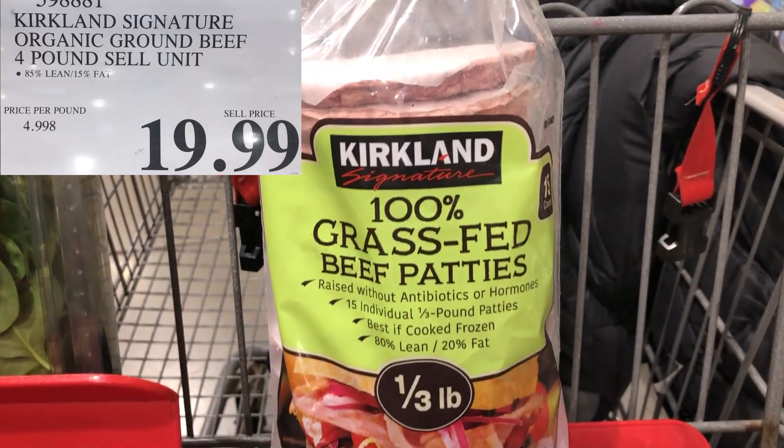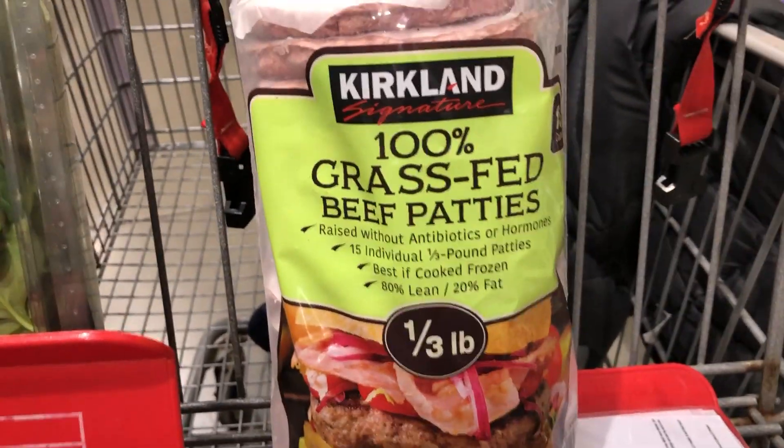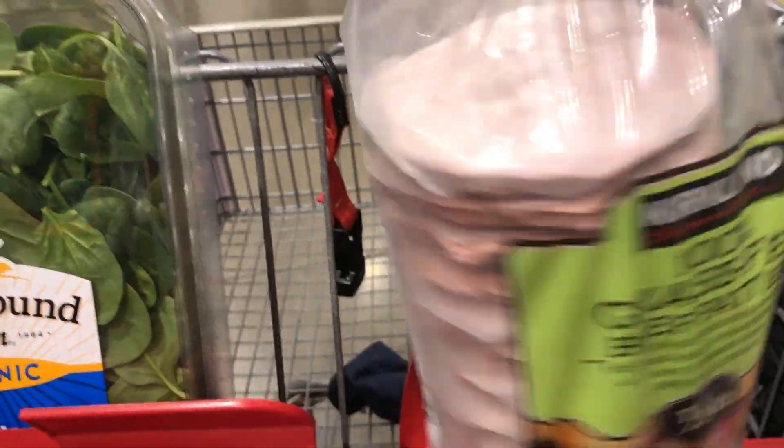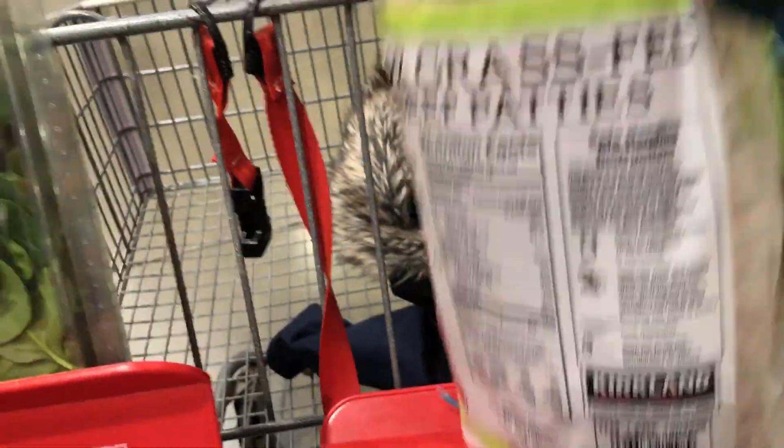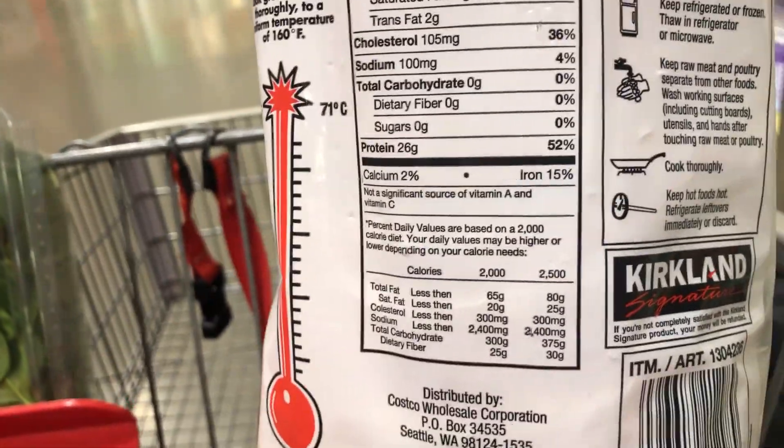These 100% grass-fed beef patties taste really good. They're not organic, just grass-fed, but for grass-fed they are a pretty good price. They are high in calories because they're high in fat, but they taste really good.